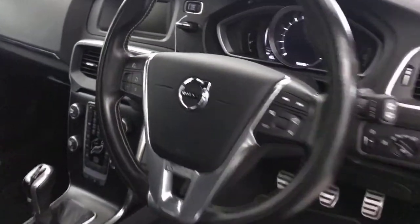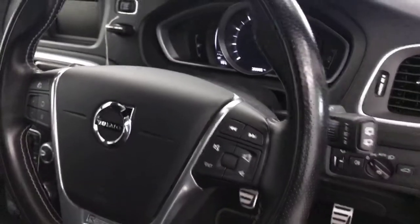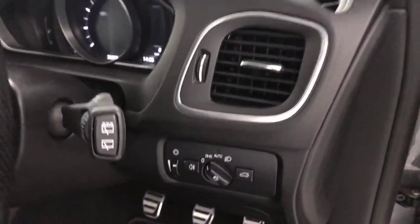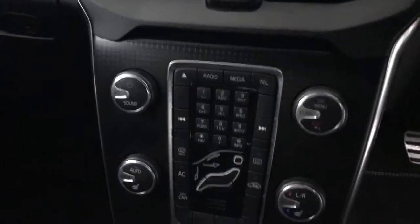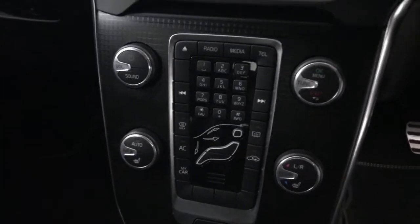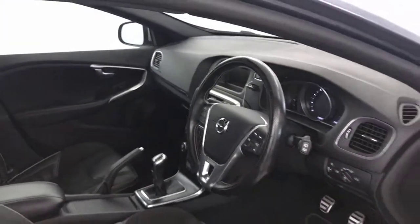Multi-functional steering wheel with cruise control, limiter, volume and menu buttons. Automatic headlights, six-speed manual gearbox, heated front seats, all your air conditioning and heater controls. You've also got DAB radio and Bluetooth. And there we have it — the 2017 Volvo V40.